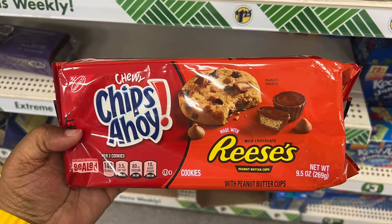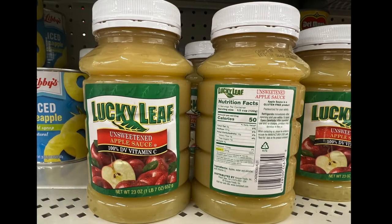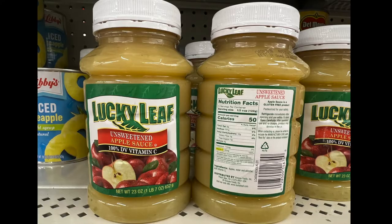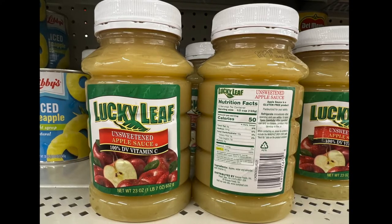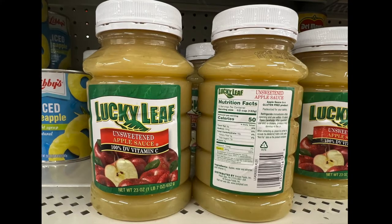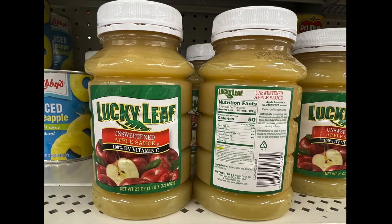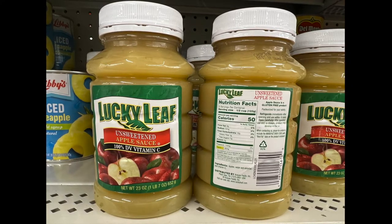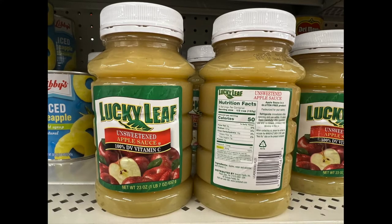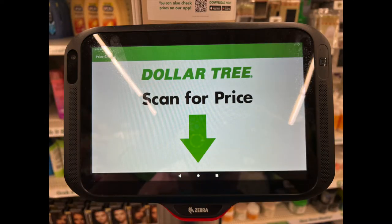We have unsweetened applesauce by Lucky Leaf — it's 100% and has 50 calories per serving. It's 23 ounces, a large size, and has vitamin C. So if you love applesauce and your family eats a lot of it, this may be the item for you.